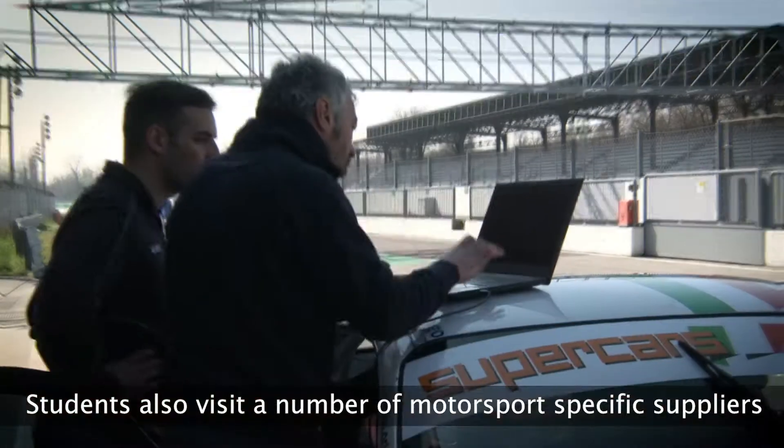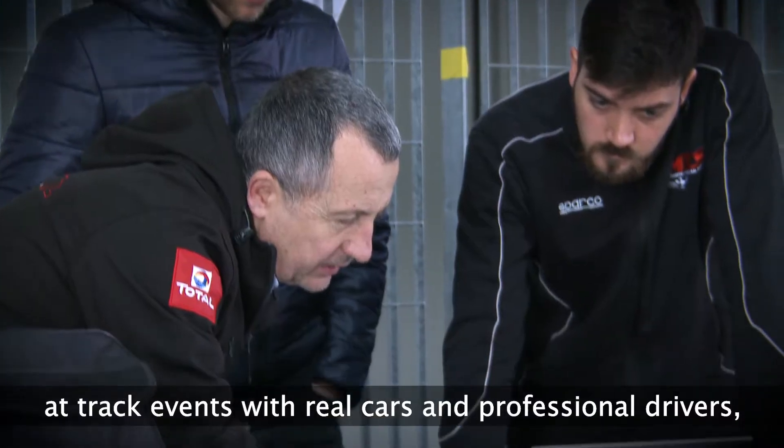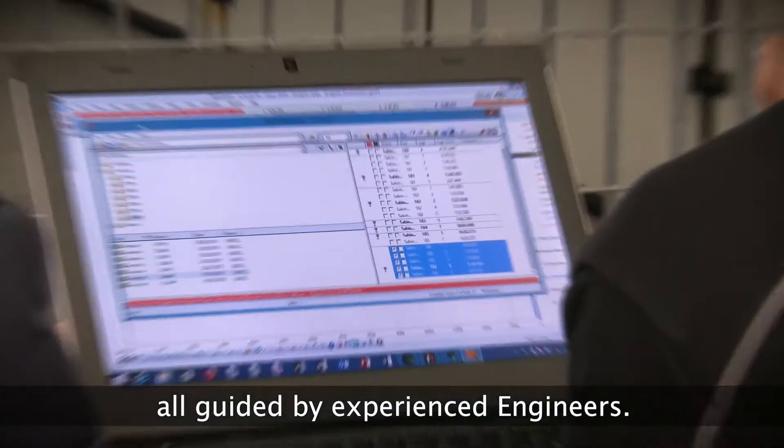Students also visit a number of motorsport specific suppliers, and all students get to put their knowledge into practice at track events with real cars and professional drivers, all guided by experienced engineers.